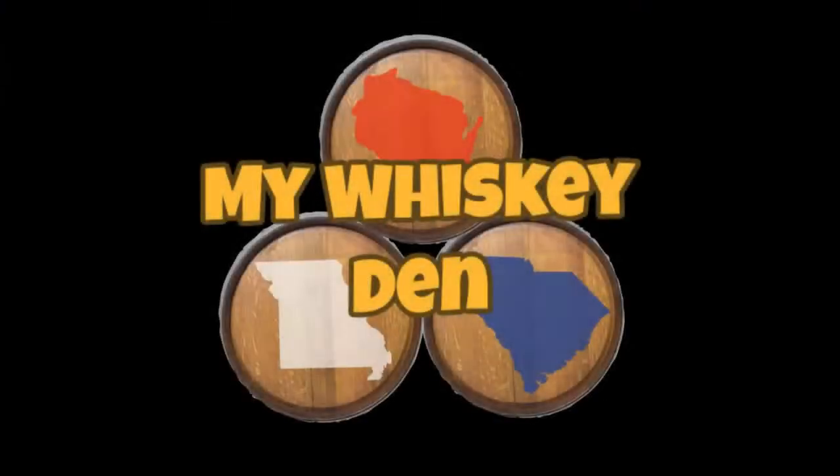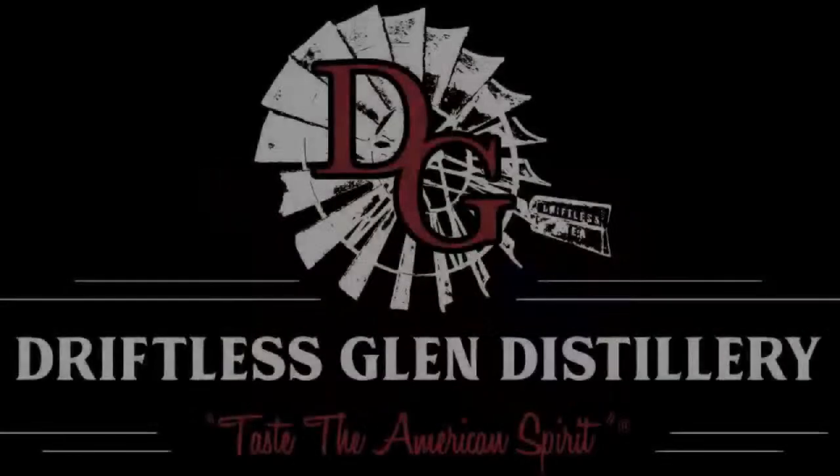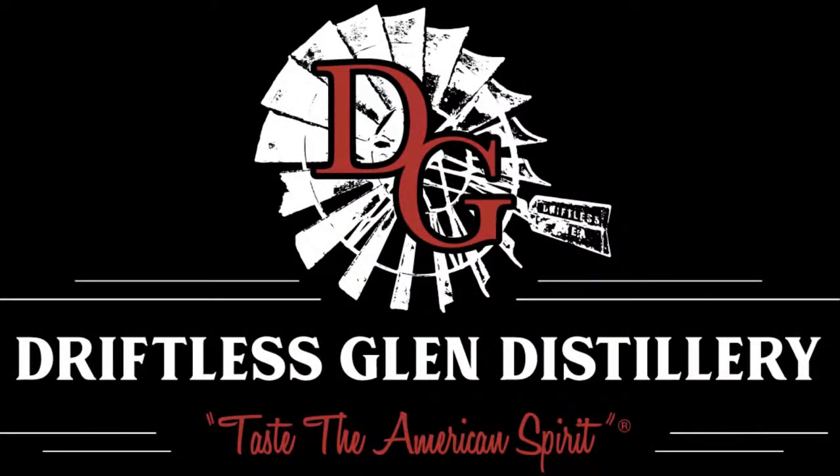Hit it! Let's get into it! We are back and we are live! Welcome to my Whiskey Den tonight. We are going to be reviewing three of Driftless Glen's releases — one bourbon and two ryes — in our Monday shootout this evening to see who wins.